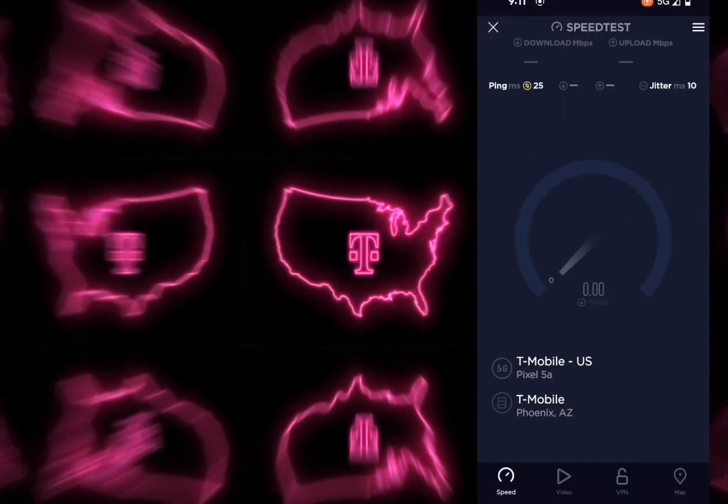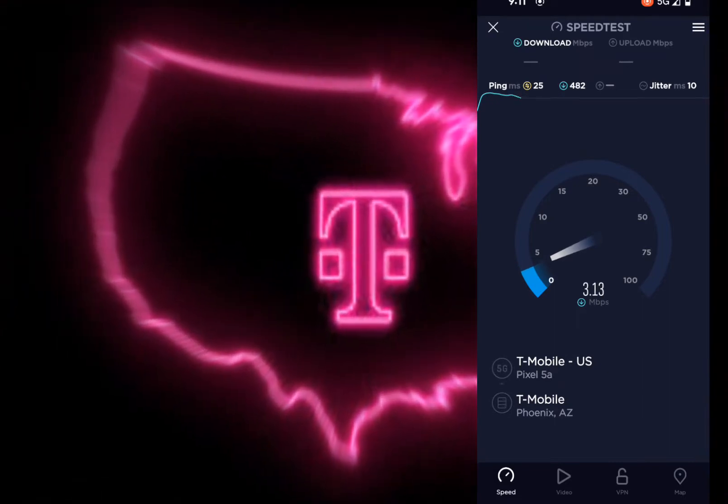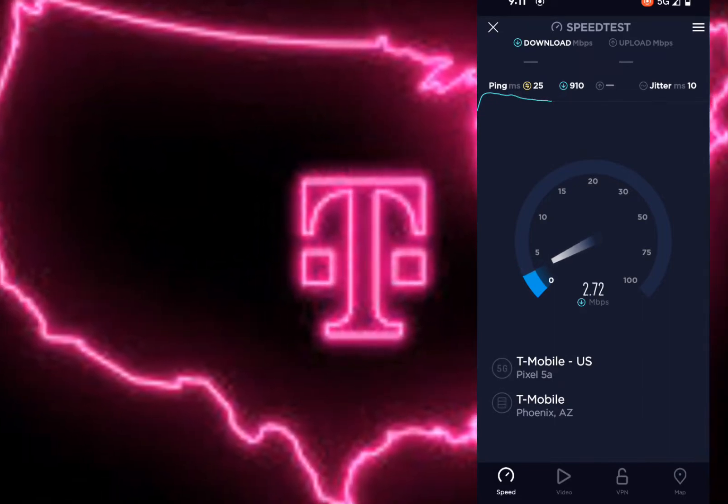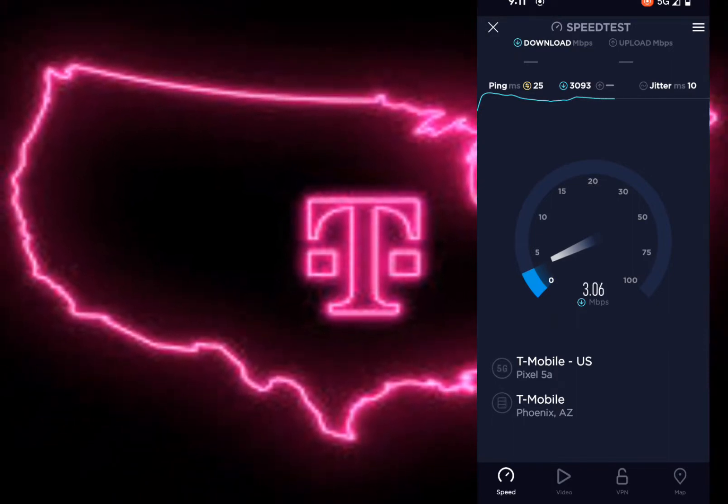Hey, how's it going everybody, welcome back. I've noticed something really weird with T-Mobile and Metro by T-Mobile. As you guys can see with the speed test, there seems to be an issue with the nearby sites and the downlink is very poor.